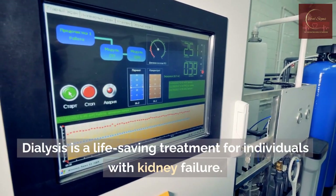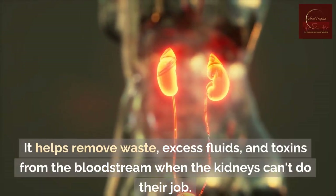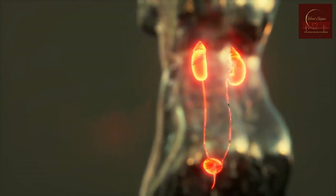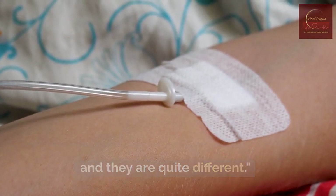Dialysis is a life-saving treatment for individuals with kidney failure. It helps remove waste, excess fluids, and toxins from the bloodstream when the kidneys can't do their job. But there are two main ways to perform dialysis, and they are quite different.